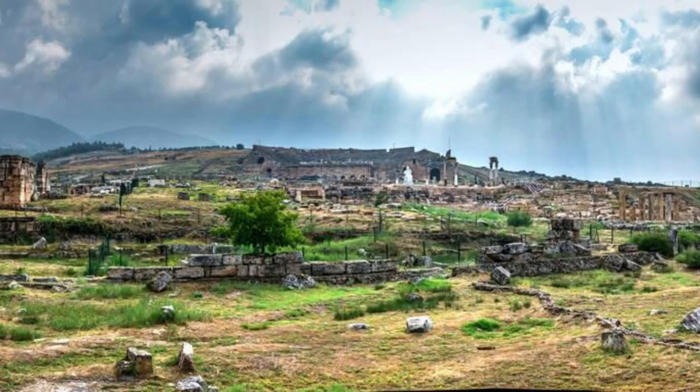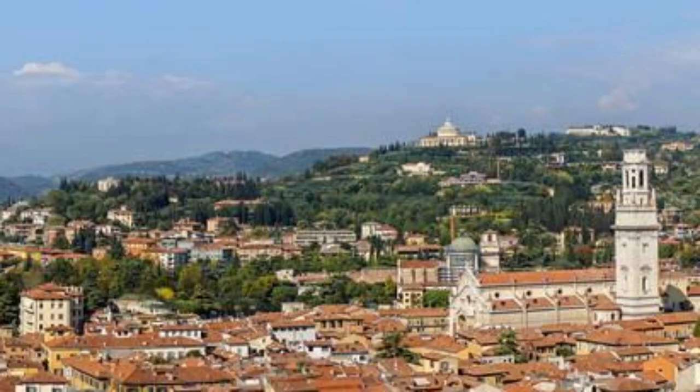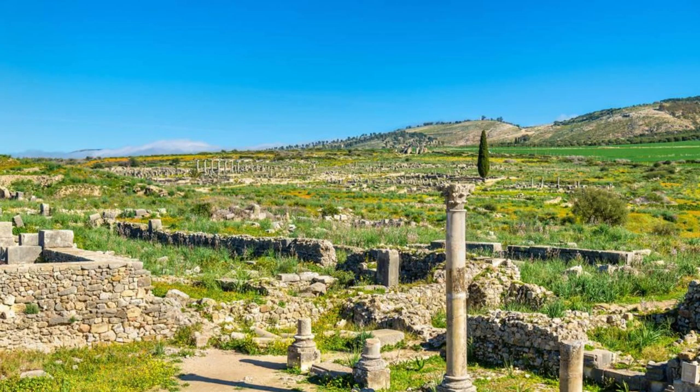Umm Qais. Discover the ancient city of Umm Qais, located in the northernmost corner of Jordan and overlooking the Sea of Galilee and the Golan Heights. Explore the well-preserved ruins of this Greco-Roman city, including the impressive Decapolis Gate, the Roman Theater, and the Byzantine Basilica, which offer insight into the city's long and storied history. Marvel at panoramic views of the surrounding landscapes and learn about the city's strategic importance as a cultural crossroads and trading hub. Umm Qais is a testament to Jordan's rich archaeological heritage and its role in shaping the history of the region.